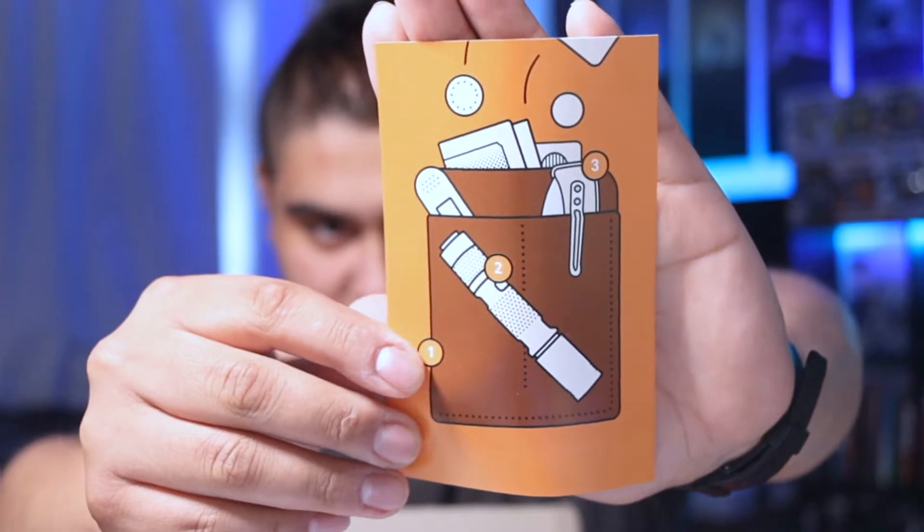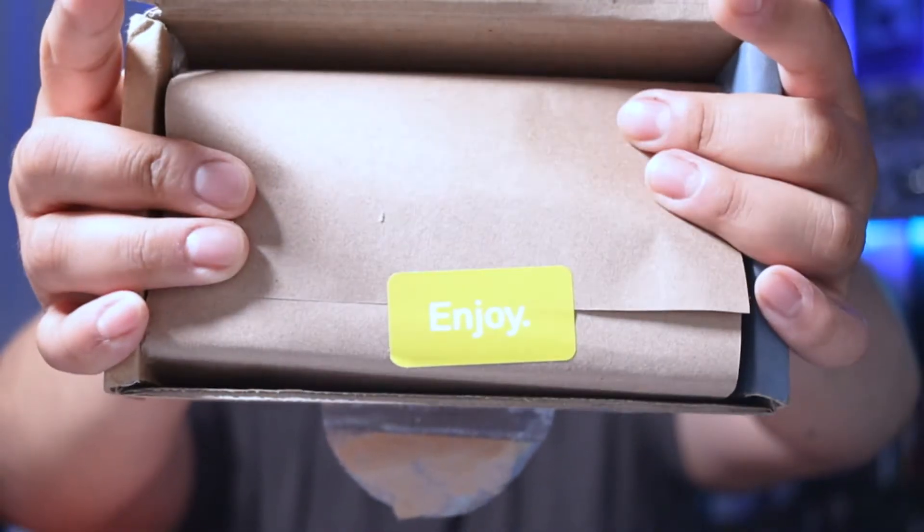That looks like a wallet. So this is the card — oh, you can't see it, it's too bright — it says 'enjoy.' Oh okay, there's actually a lot of little things in here. I like this. I'm going camping this weekend with my family, so okay, first thing they sent me...